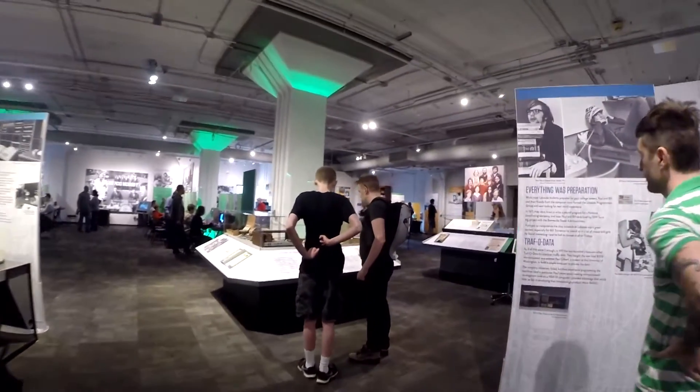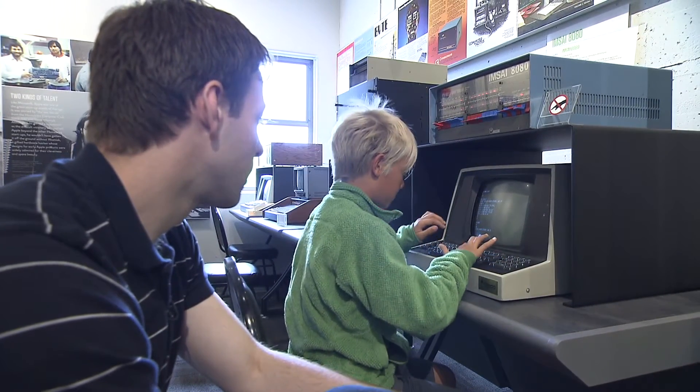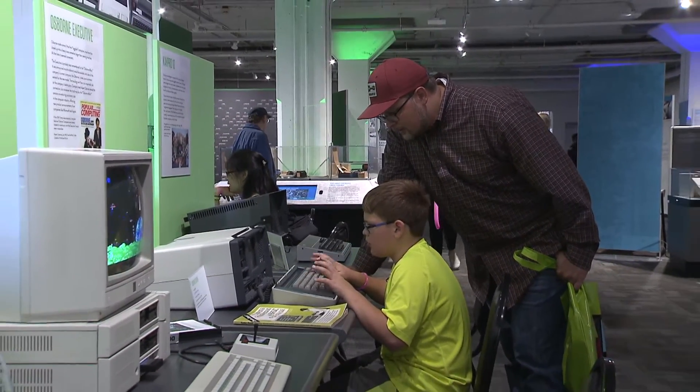There is no question that the exhibits get people pumped about computing, which is why the Living Computer Museum has partnered with the University of Washington to reach out to up and coming programmers. As faculty members of the University of Washington, one of our obligations but also one of the great joys of our job is to do outreach with the community.